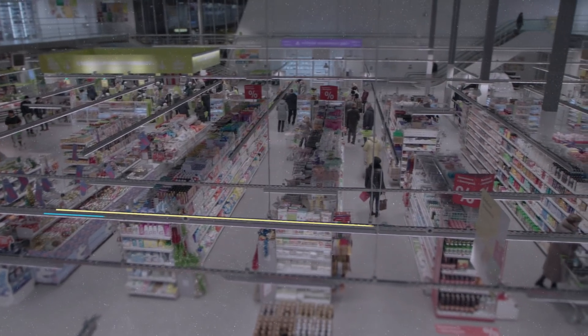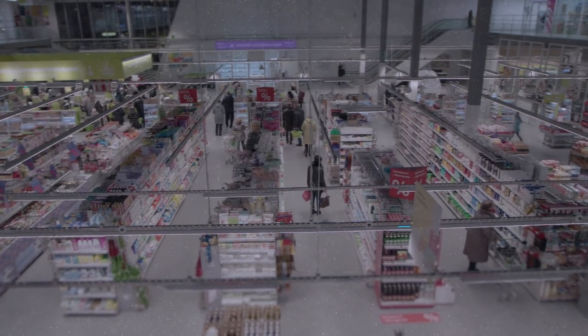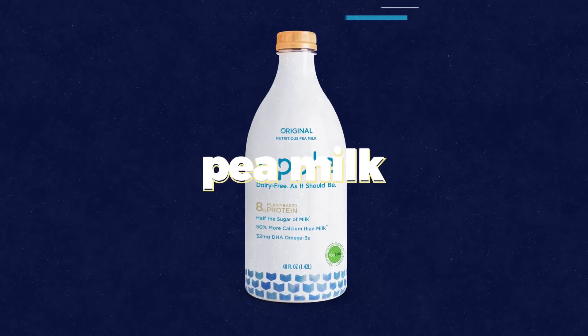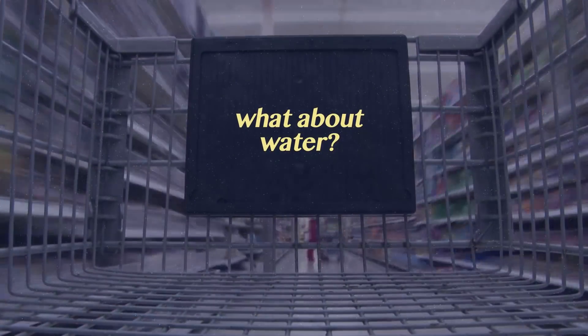Every time I walk into a store to pick up some plant-based milk, there's always an overwhelming range of options. I'm bombarded by almond milks, rice milks, soy milks, oat milks, cashew milks, and pea milks. Questions start running through my head. Is soy milk better for the environment than rice milk? Or maybe almond milk is the best of the three? But wait — I've heard that almonds use up a lot of water. It can be an extremely frustrating process, and more often than not I'll leave the store feeling frustrated and confused without ever making a choice.